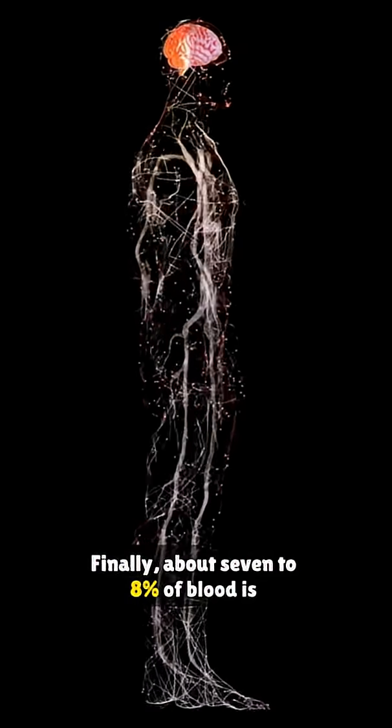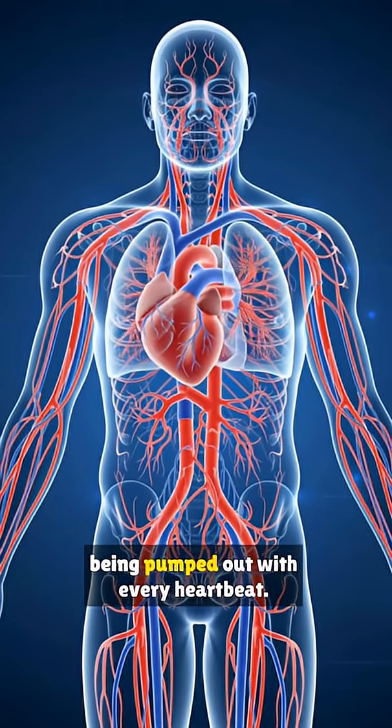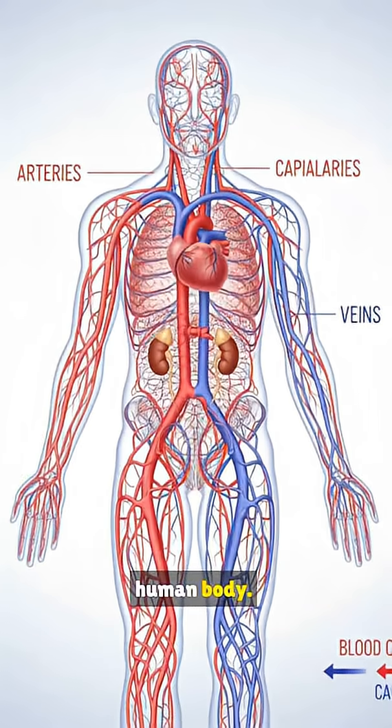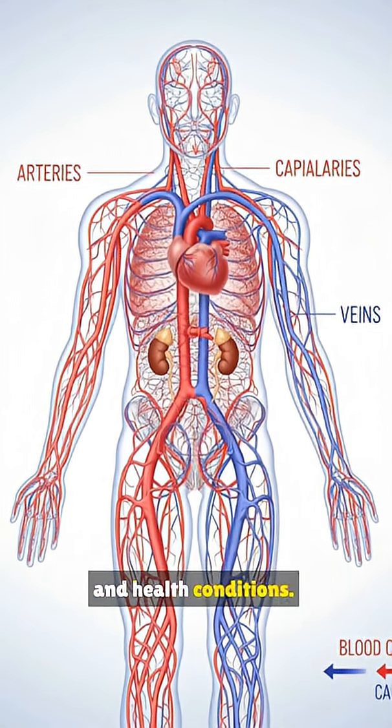Finally, about 7-8% of blood is held within the chambers of the heart itself, being pumped out with every heartbeat. This is how blood is distributed in the human body. The exact distribution can vary with posture, exercise, and health conditions.